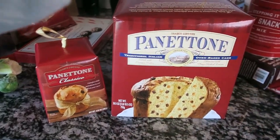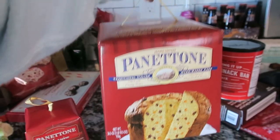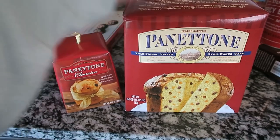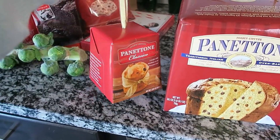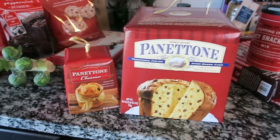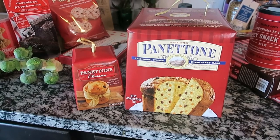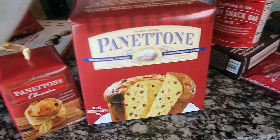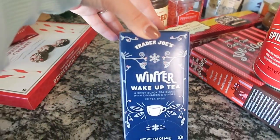Here's the big mama panettone I got — it's only $4.99, which is such a great deal. The little one is only $1.99. You have to try it if you haven't before. It's like an Italian classic, and it's become a new little tradition in our family to grab a panettone for the holidays.